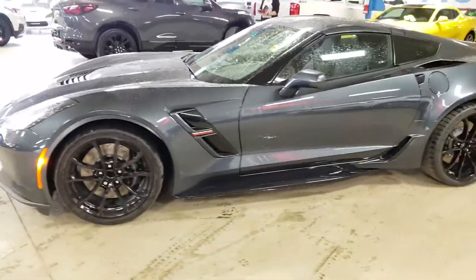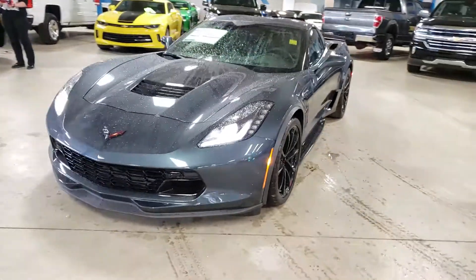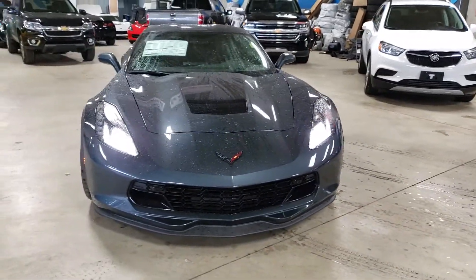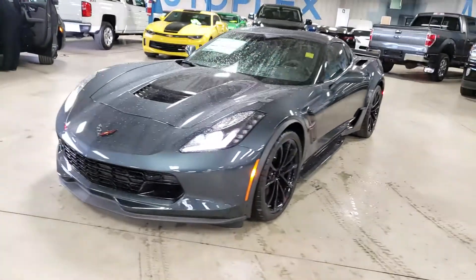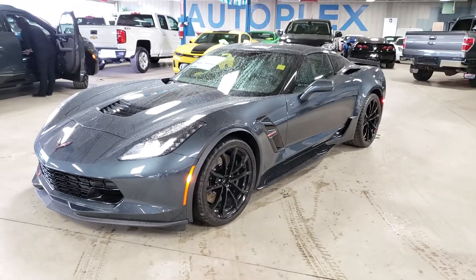Let's have one more quick look from the front with the lights on. You have the nice LED accent lights. Overall, the color with the blacked out rims just makes it look like a mean vehicle, and with the wider stance of the Grand Sport — it's a beautiful car, no question about it.